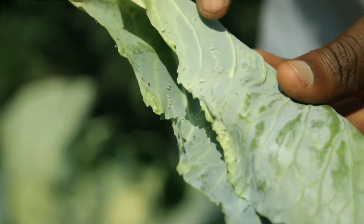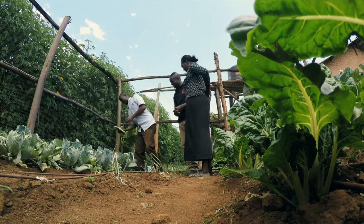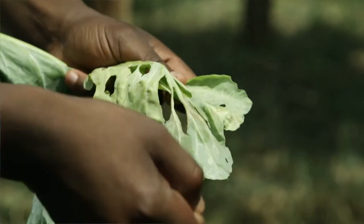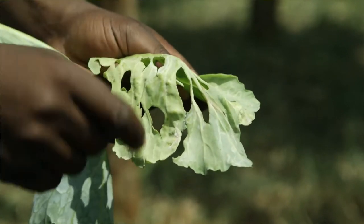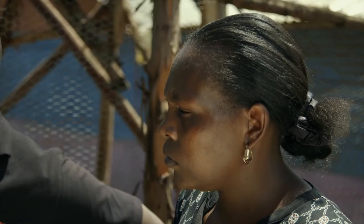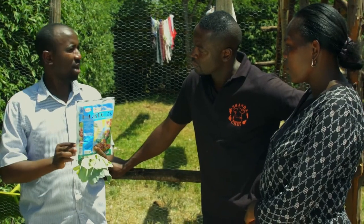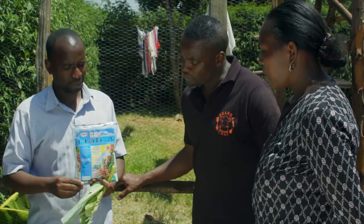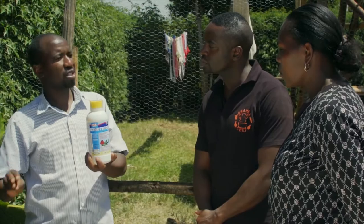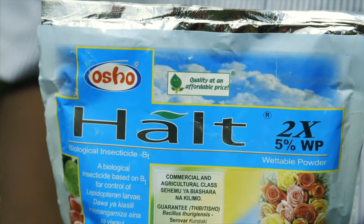Mama Georgia is doing pretty well, except for a few challenges. One is aphids, which will affect the kales and cabbages. The second problem is diamond back moth damage — it makes round holes. The third problem is cabbage soft rot, which looks like a tear. Both problems persist during dry weather. Osho Chemicals has a solution: a product called HALT. What's inside is not a conventional chemical — it is a bacteria, the natural enemy of the pest, so there will be no resistance. As with all pesticides, read the instructions carefully.